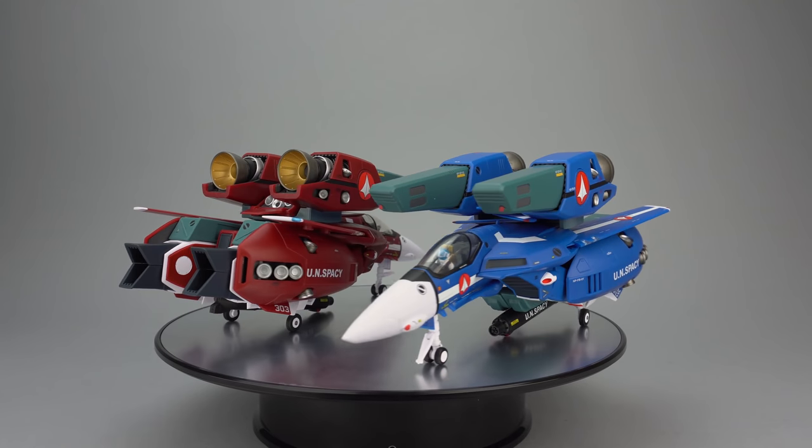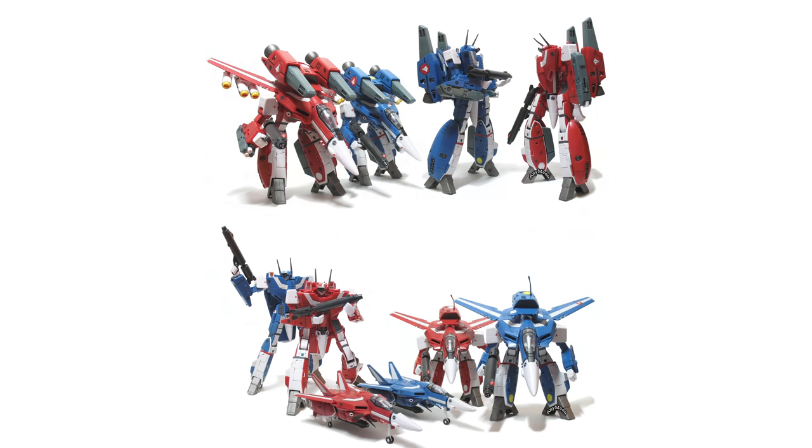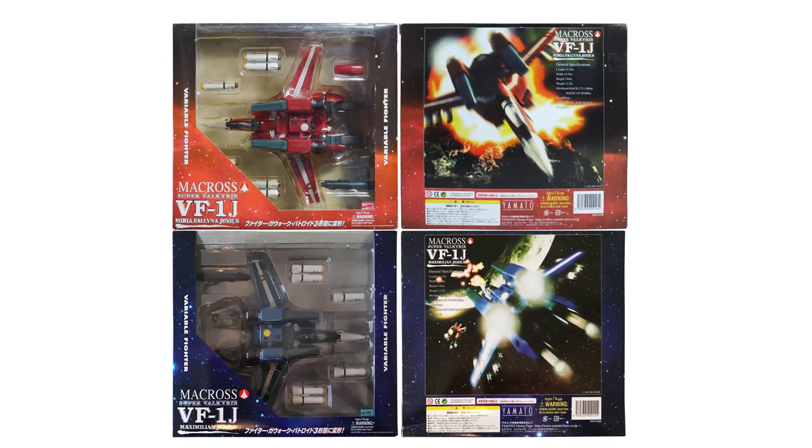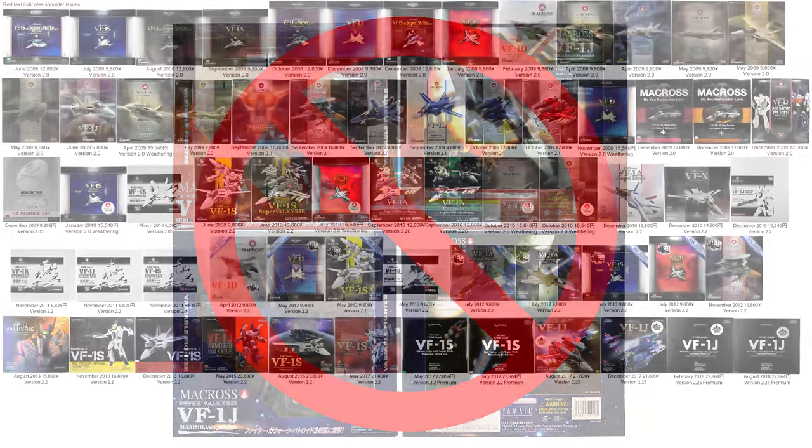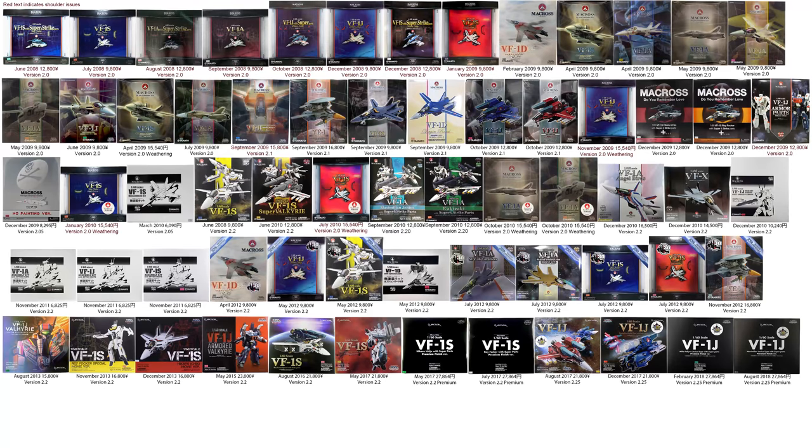Before we jump in, a quick history lesson is in order. Yamato originally produced a line of 1/60 scale VF-1 toys that was not perfect transformation — this line included Max and Miria. Those are the toys we know today as the 1/60 V1, and we are not talking about those. Yamato later produced a huge line of 1/60 scale version 2 toys that included numerous different schemes and variants, but we're sticking to just the ones outlined.